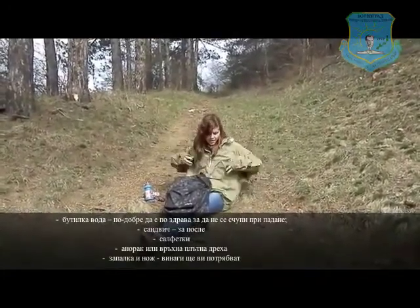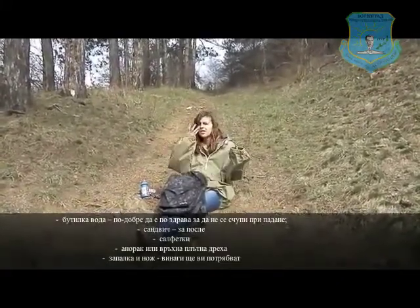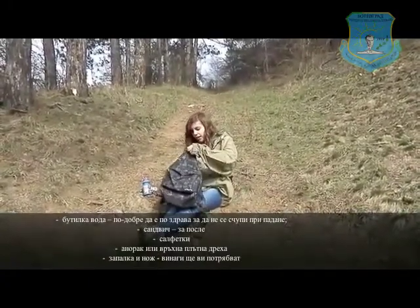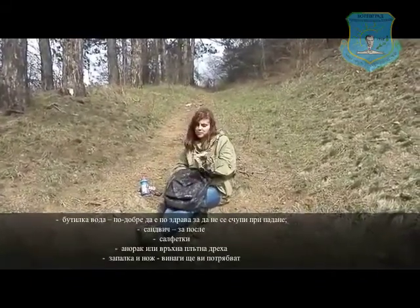It's a big heavy anorak to keep me warm from the wind and from the rain if by some chance it's raining. And now here comes the most important part of my equipment.